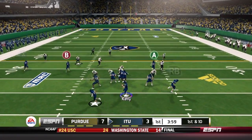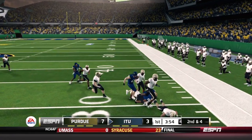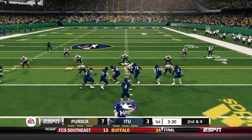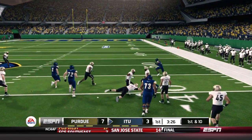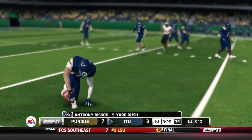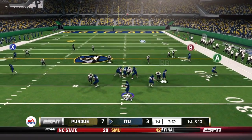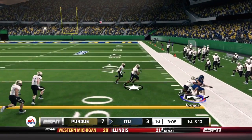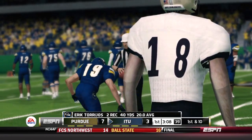Illinois Tech starts from the 25 on offense. Kelly drops back and hits tight end turned fullback Jay Miller for a good six-yard completion. Miller has really adopted that fullback role well. On second down, a big block by left tackle Joe Corbett leads the way for Bishop on a nine-yard gain and a first down at the 40. Kelly then checks down to the freshman Torrios, who gets Illinois Tech into Purdue territory with a 12-yard catch.